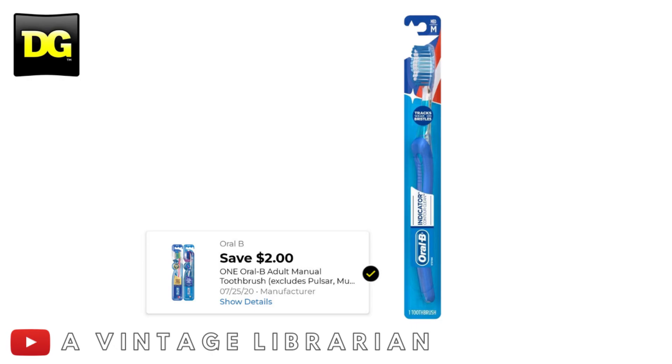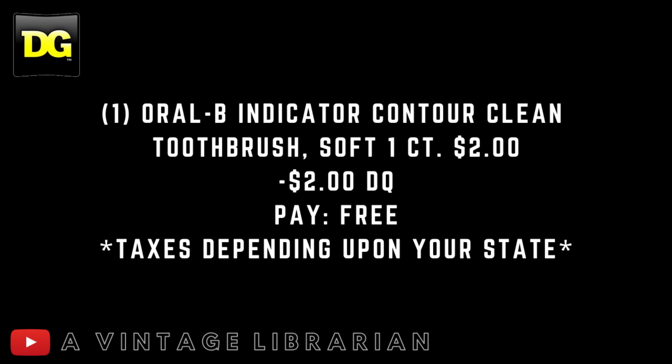A freebie utilizing a brand new digital we just received today is for the Oral-B toothbrushes. It's a $2.00 digital and you'll pick up one Oral-B Indicator Contour Clean toothbrush, soft, one count — it's $2.00. That $2.00 digital attaches making it free, or you'll pay taxes depending upon your state.